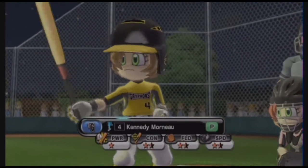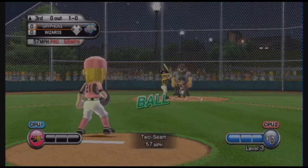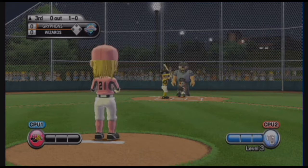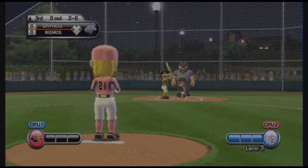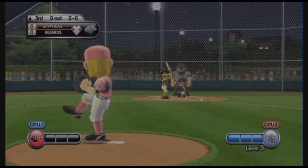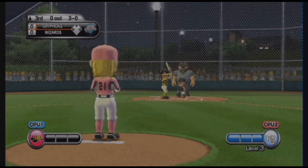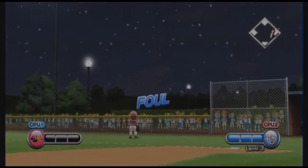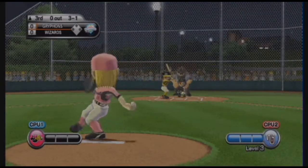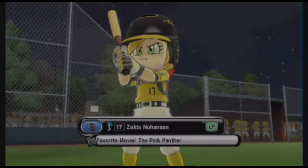It's the top of the third. Ball. Ball. Pitcher's having trouble with location right now — that's going to be a ball. Ball. Ball. Ball. All four — take your base. Now batting, left fielder, number 17.